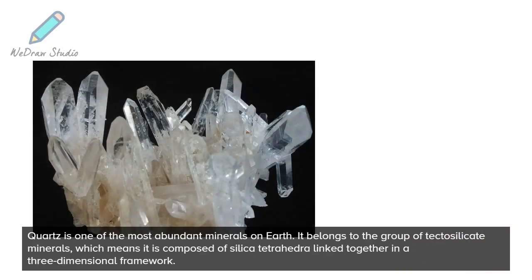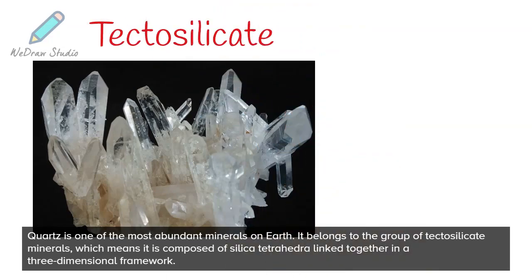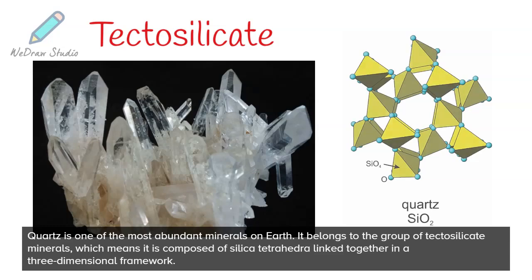Quartz is one of the most abundant minerals on earth. It belongs to the group of tectosilicate minerals, which means it is composed of silica tetrahedra linked together in a three-dimensional framework.